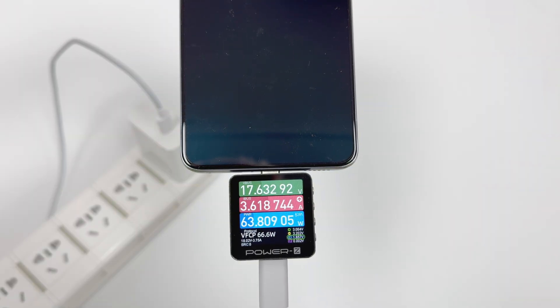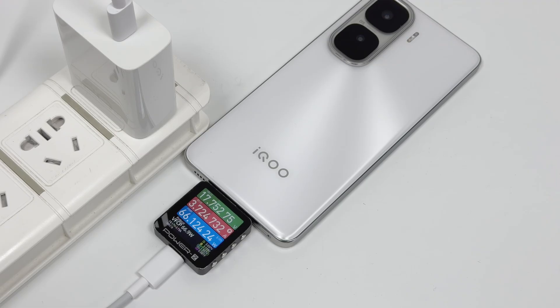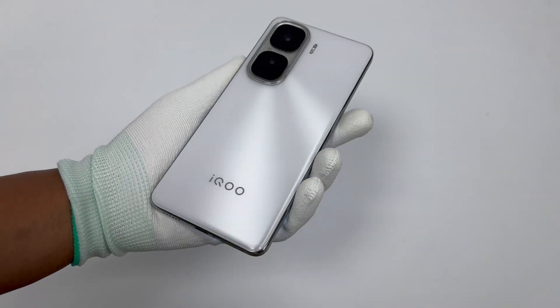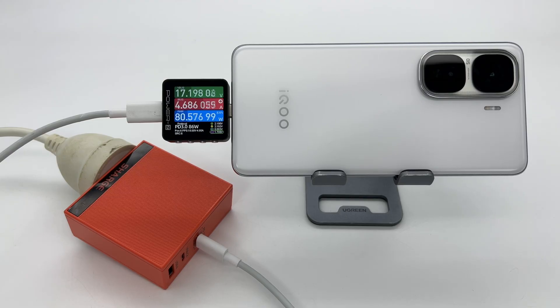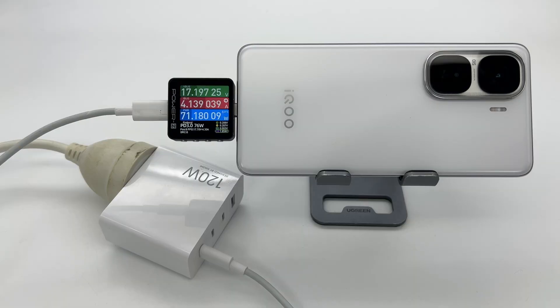Overall, the iQOO Neo 10 Pro Plus excels in performance, display, battery life, and imaging experience. Its 6800 mAh battery paired with 120W fast charging can reach 80% in 26 minutes and fully charge in 42 minutes, offering impressive speed. It also performs well in compatibility, supporting third-party high-voltage PPS fast charging with power exceeding 80 watts, delivering an excellent charging experience.